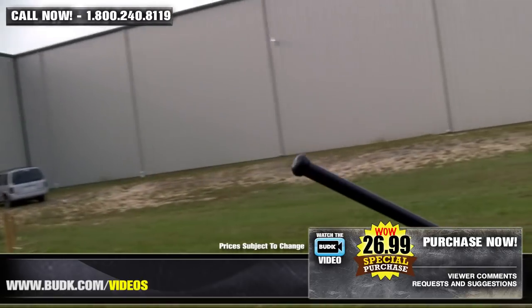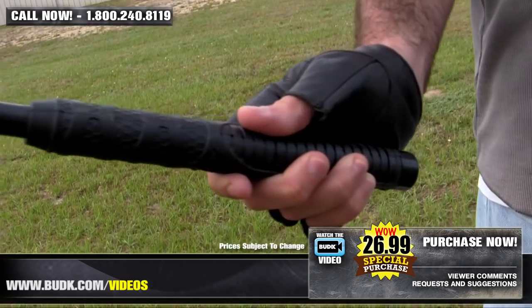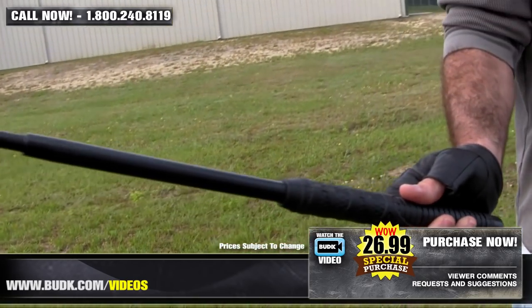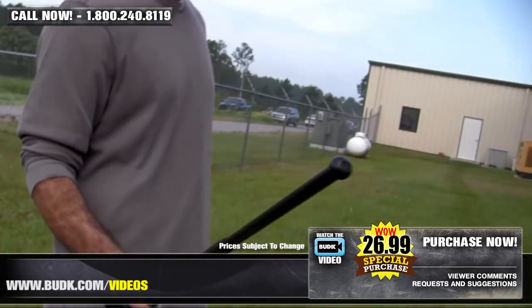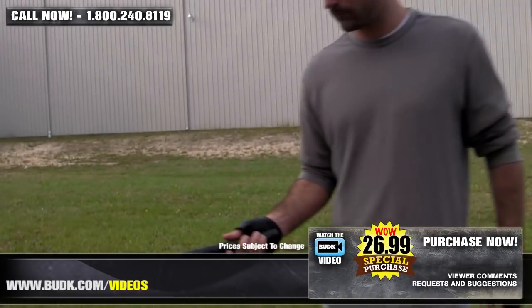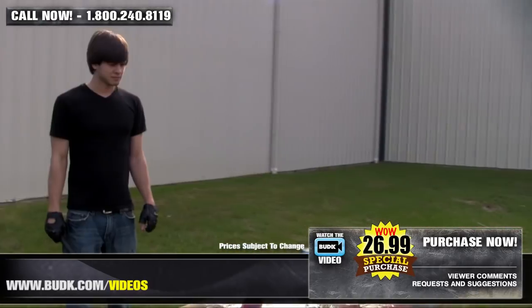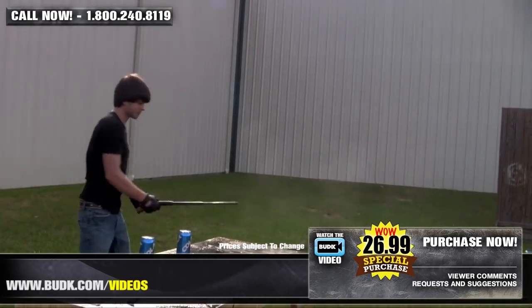The baton affords superb balance and control and offers a rounded impact point that will apply significant pressure to an attacker without actually inflicting any cuts. This model measures 10 inches when closed and 26 inches when deployed. It is constructed from heavy-duty black steel and features a rubberized, rigid handle for a superior grip. This item also includes a heavy-duty nylon pouch.